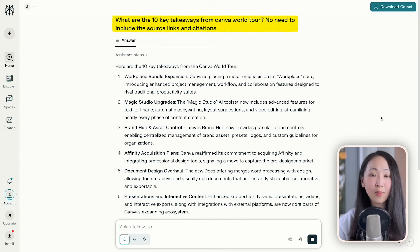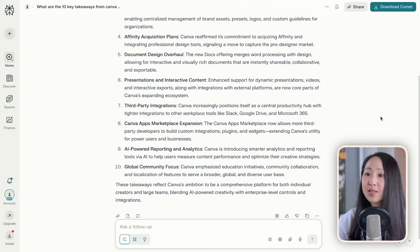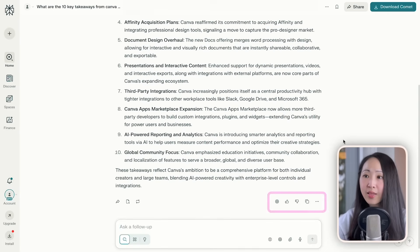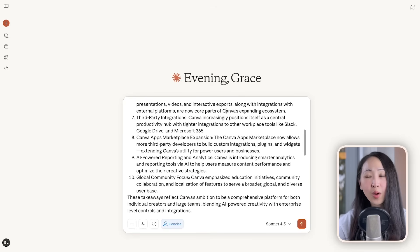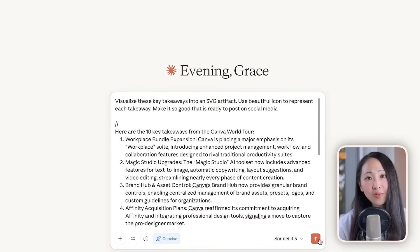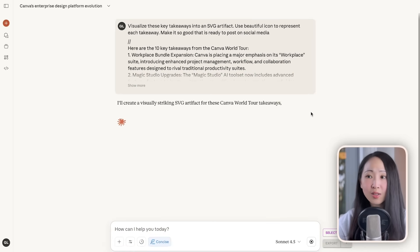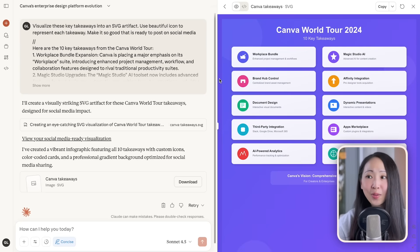Ask Perplexity to quickly summarize the 10 key takeaways from the event — Perplexity is really good at real-time search and it's quick. Then copy the response. On Claude, paste back the response and ask it to visualize these takeaways and turn them into an SVG artifact. It's important to specify it is an SVG artifact in the prompt, because otherwise Claude might just create a typical HTML dashboard. Claude will always create beautiful infographics.